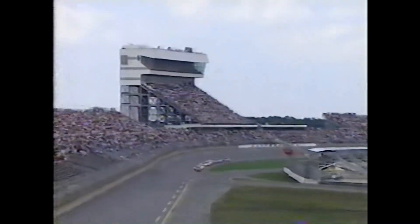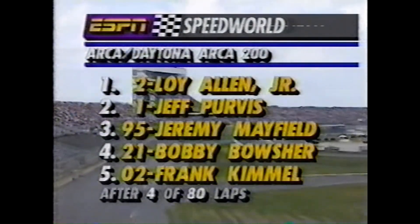We're off to rather a bad start here as the red flag is out because of a multi-car crash in turn three.